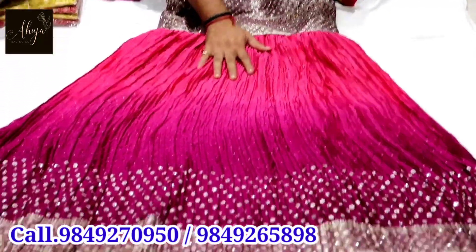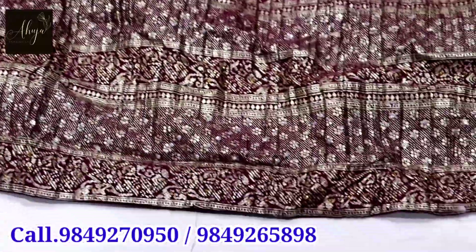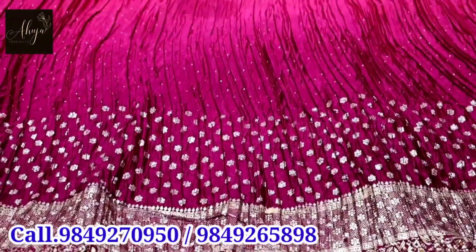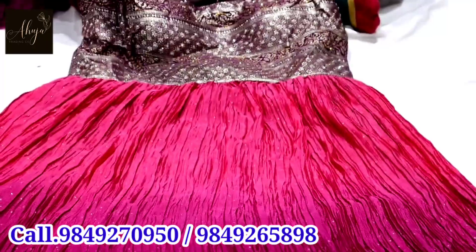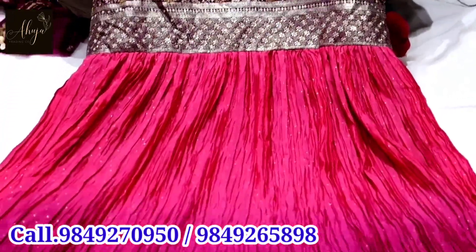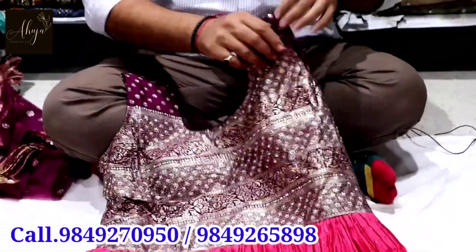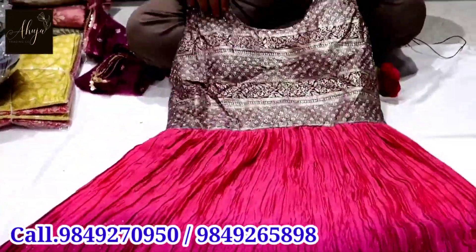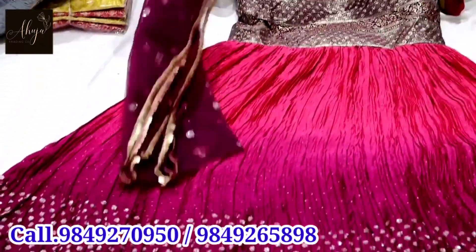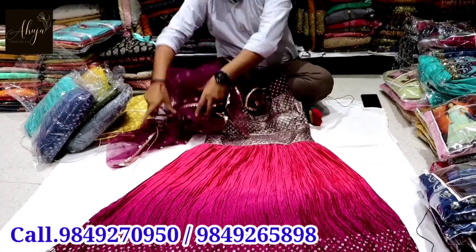The next variety is a party wear collection — a total silk-based quality, but with a total print-based item. The front and back total is a total print. The next one is a shaded item — a total different collection. The first print is a stonework, front and back total print. Smaller print options are also available to choose from.